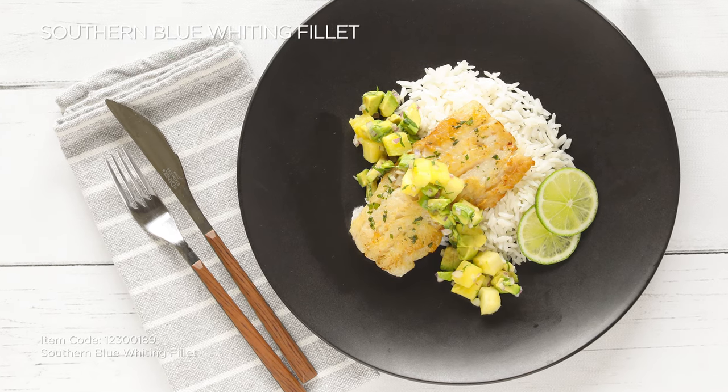I'm Graham Shave, corporate chef with Highliner Food Service, your leading supplier of frozen seafood. Today, I'm going to share some highlights on this beautiful species we brought to market, southern blue whiting.